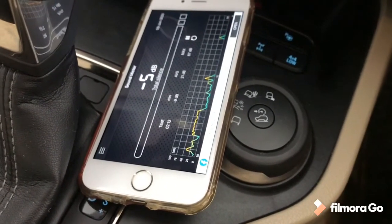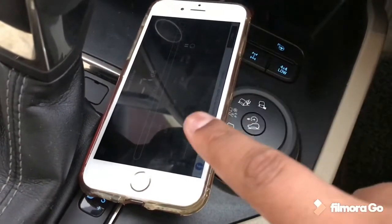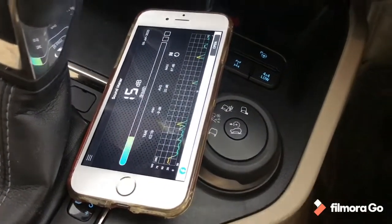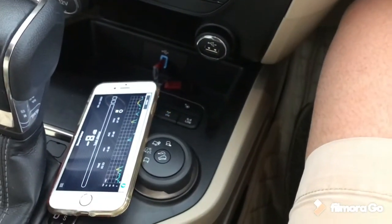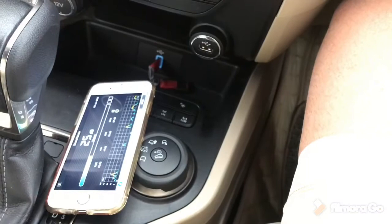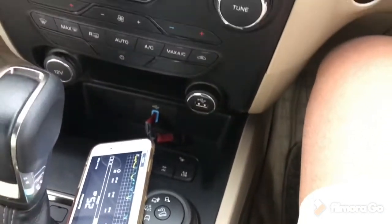Hello, hello. As you can see, the decibels are now reading minus six to minus eight decibels — that is quite nice.